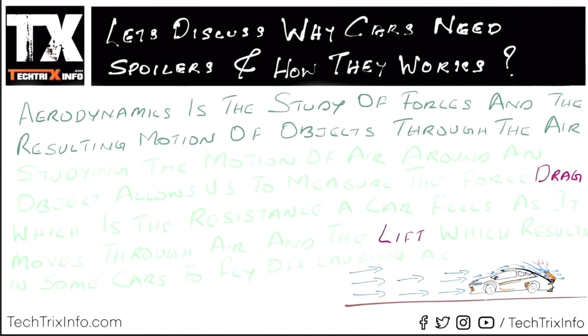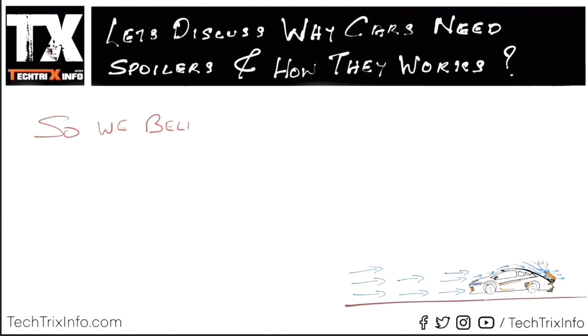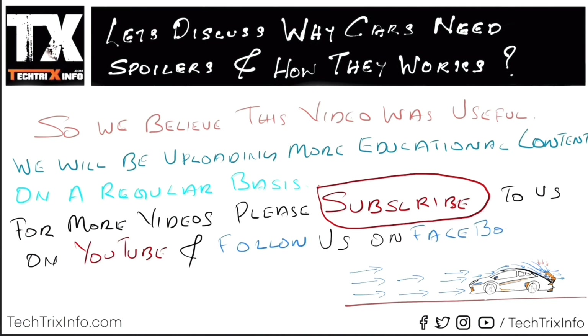Aerodynamics is the basic principle, and you might have already learned about it. That's pretty much how spoilers help. I hope you guys learned something new from this video. We'll be uploading more educational content on a regular basis. For more videos, please subscribe to our YouTube channel and also follow us on Facebook. I really appreciate you watching this video. Have a good day!